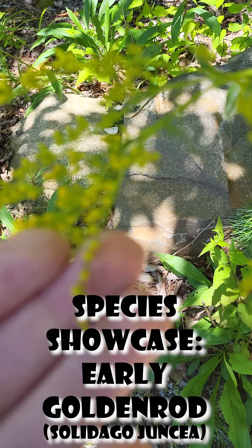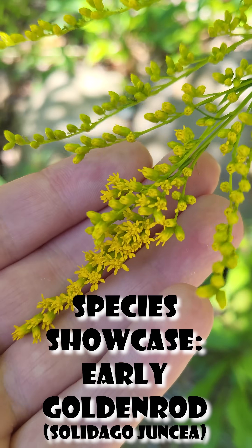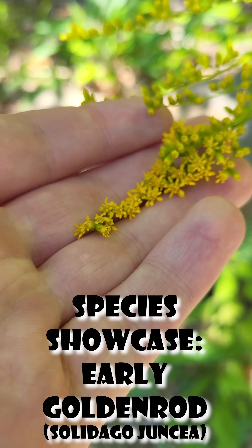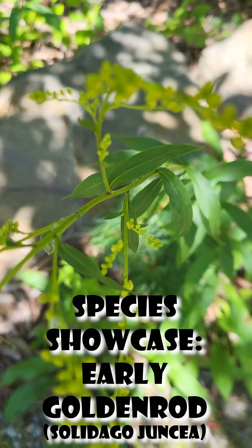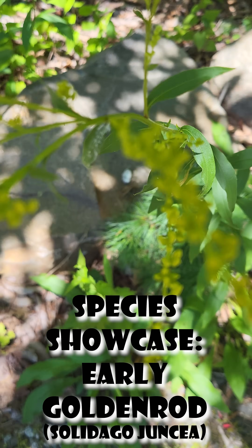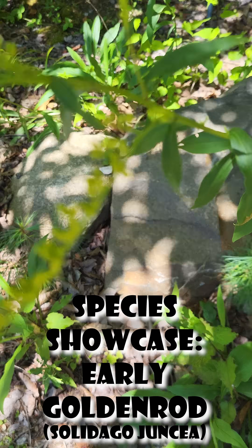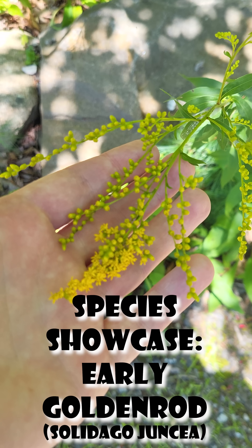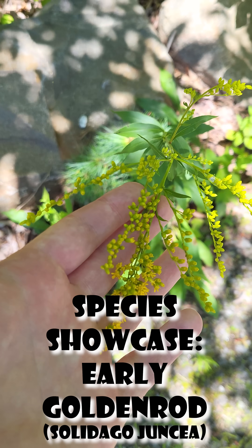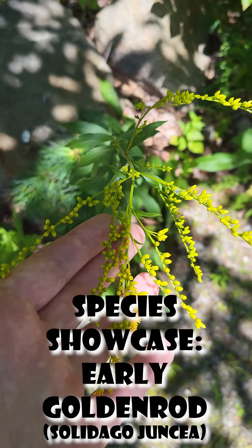The leaves of this plant can grow really large, with the lower leaves growing up to a foot and getting smaller as they move up the stem of the plant. They are fully whole leaves — they aren't serrated in any way, they're just fully together. These plants can have up to 450 of these small little yellow flower heads on them.